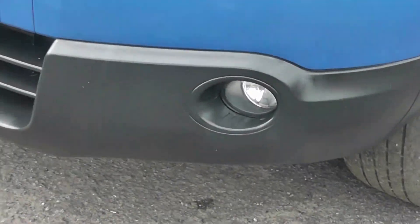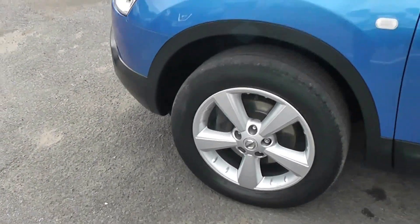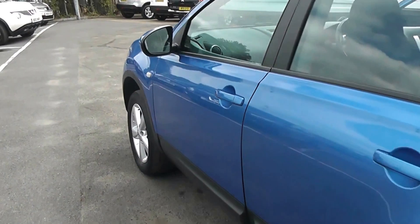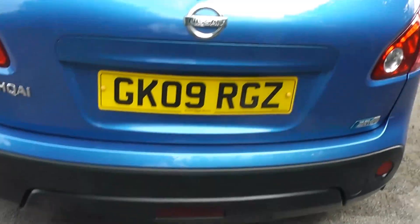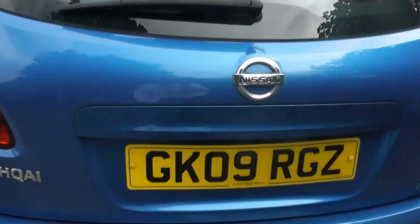Exterior features include the front fog lamps, 17-inch alloy wheels, body-coloured door mirrors and door handles with keyless entry. Coming round to the back at the top, we have a high-level third brake light and it's also fitted with a rear wiper blade. Looking at the bumper, you can also see it's fitted with rear parking sensors.